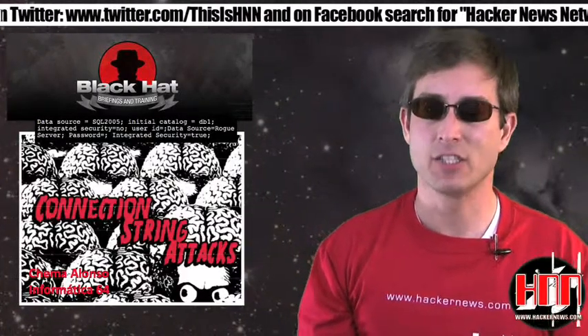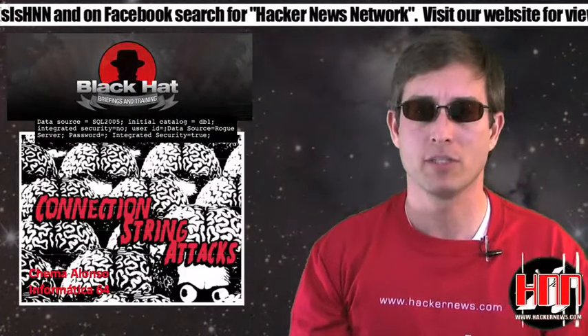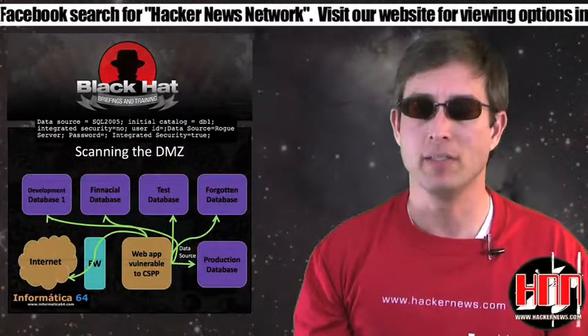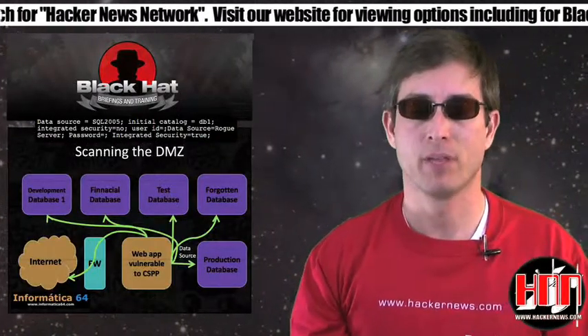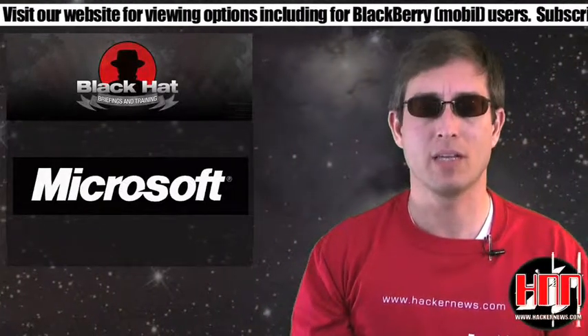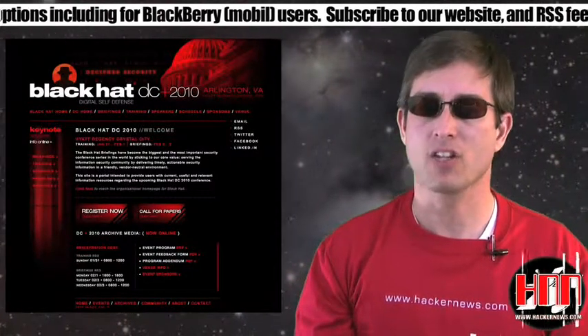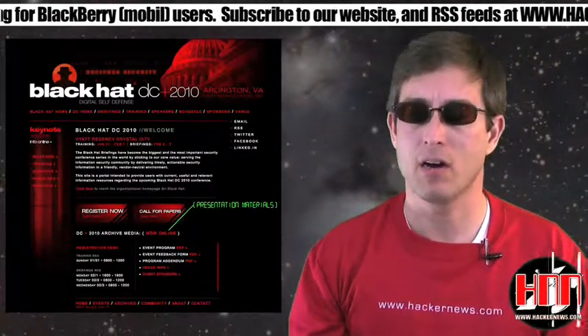A new attack called a Connection String Parameter Pollution attack was said to be able to disrupt communication between a web app and a database, allowing bad things to happen. And Microsoft has released a few new tools in its security development lifecycle program. Slides and white papers from a lot of the talks are already posted to the blackhat.com website.